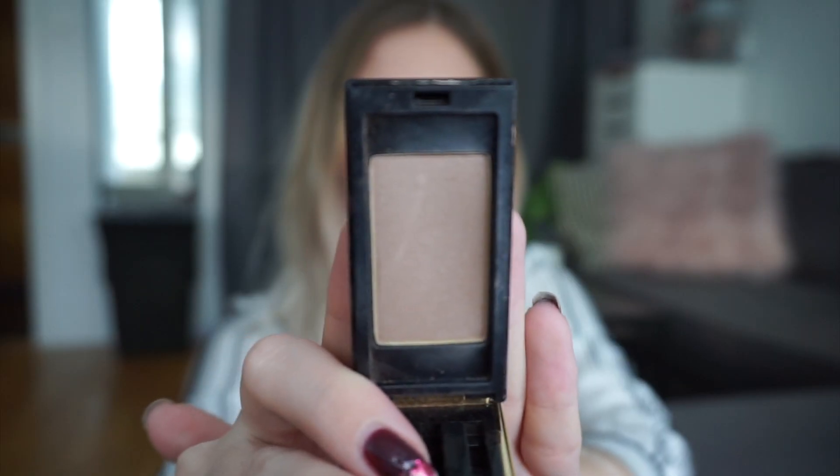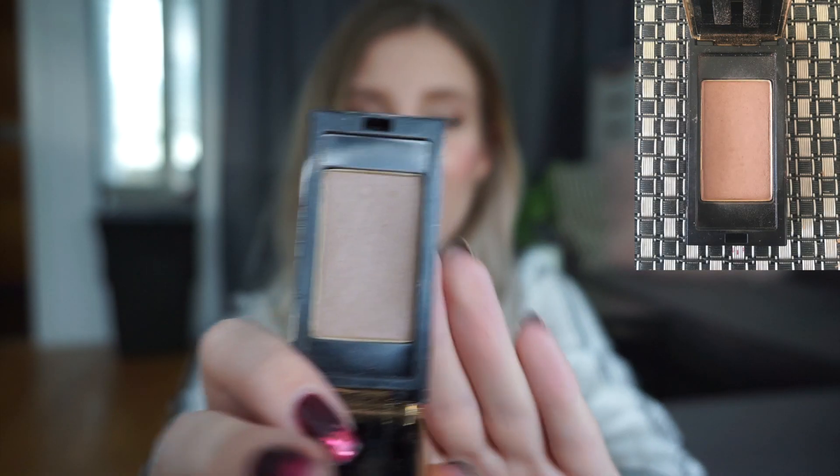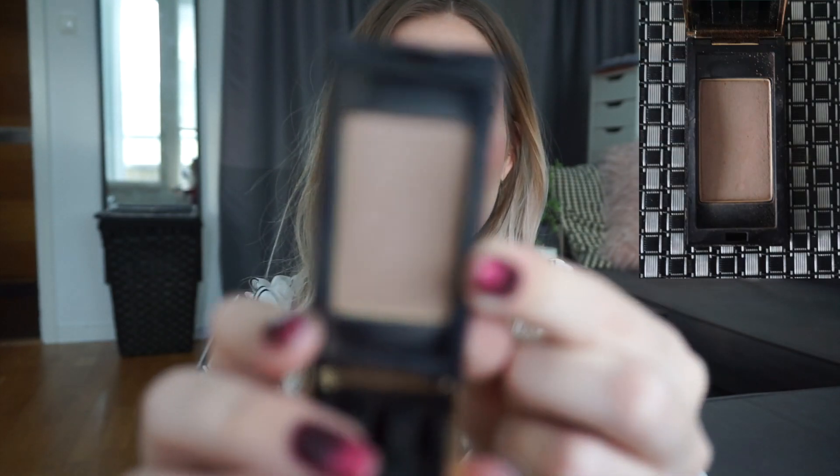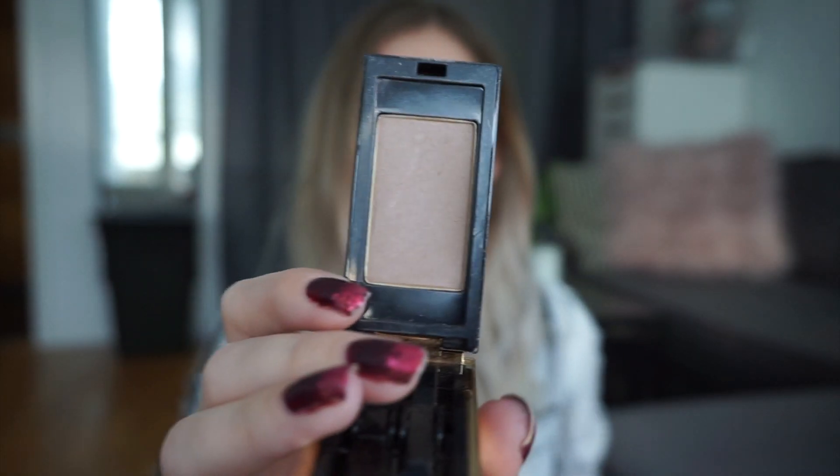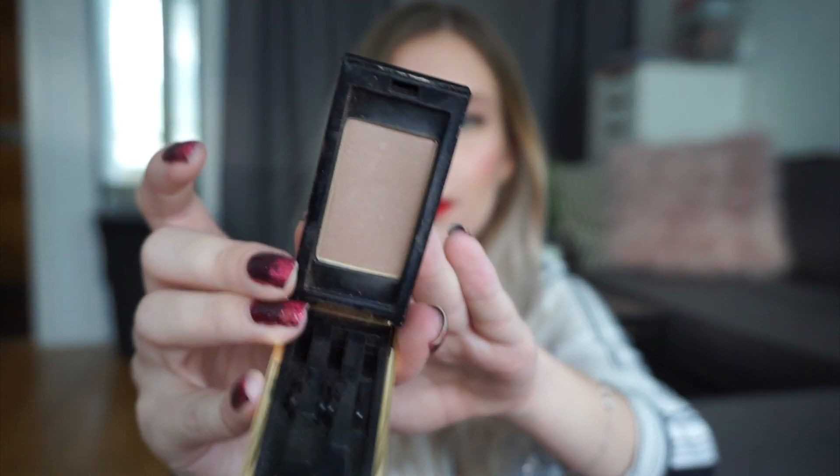Next for eyes I have the Couture Mono in number 4 from YSL. I'm actually not using this as an eyeshadow currently — I'm using this as my contour powder. I'm getting a really big dip on one side where I hit my brush. There's still nowhere near pan but I can definitely see a dip in this. I think this will be hanging around for a bit longer.